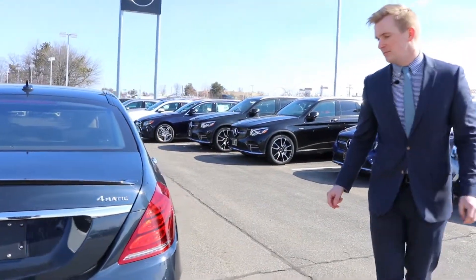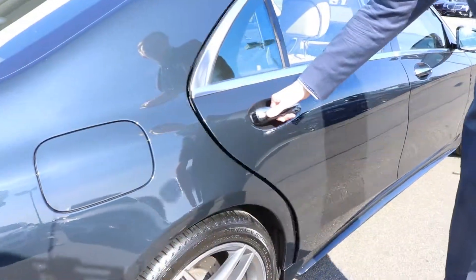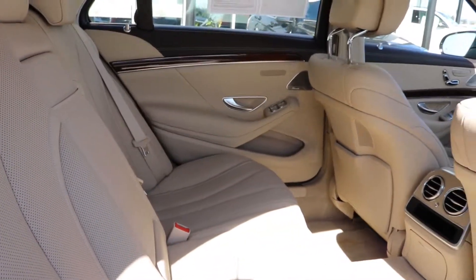Coming around to the right side, this vehicle is equipped with a driver assistance package with steering assist. If you look into the back seat here, you can see it is that silk beige interior that we spoke about on the phone this morning.